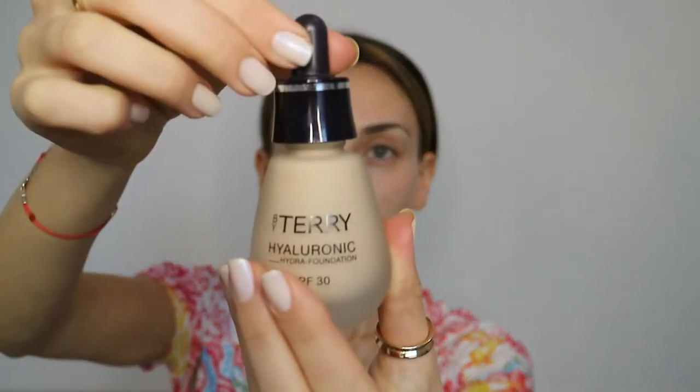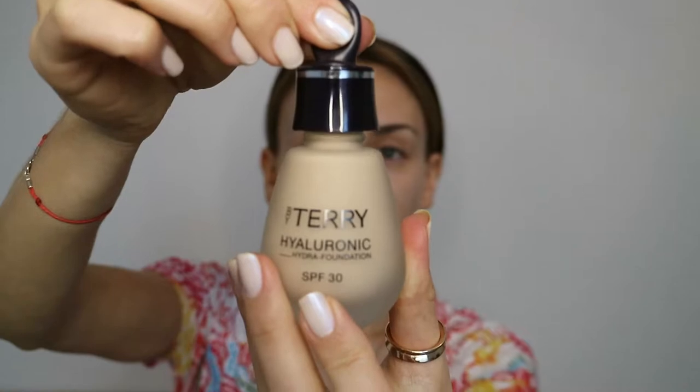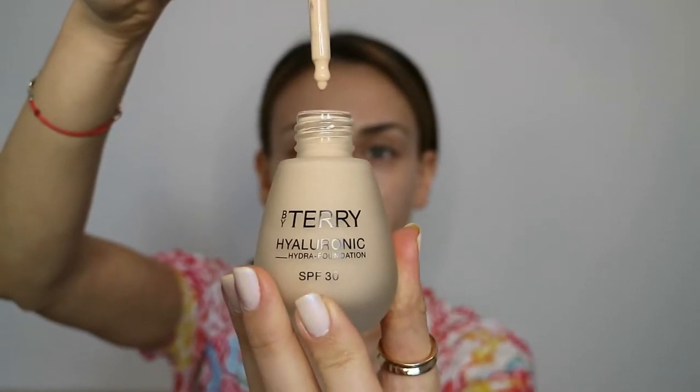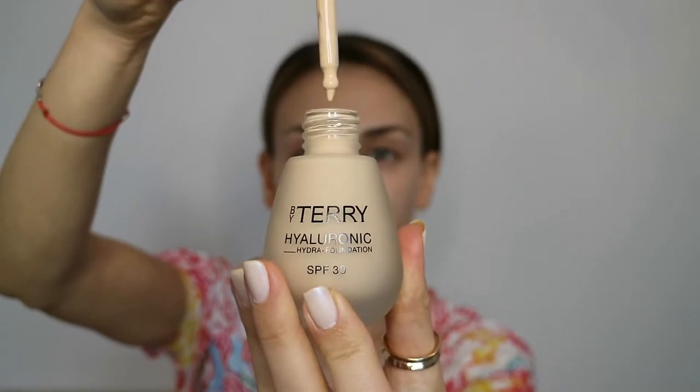As I already mentioned, this foundation is 80% skincare — even the packaging looks like that. It has a pipette like a real skincare serum and it's very, very liquidy. I applied it at the back of my hand so I can take it from there and apply it on my face. This half is going to be applied with fingers. As you can see, it has good coverage even from the first layer, and the good thing is it's buildable, so you can cover much more than that.